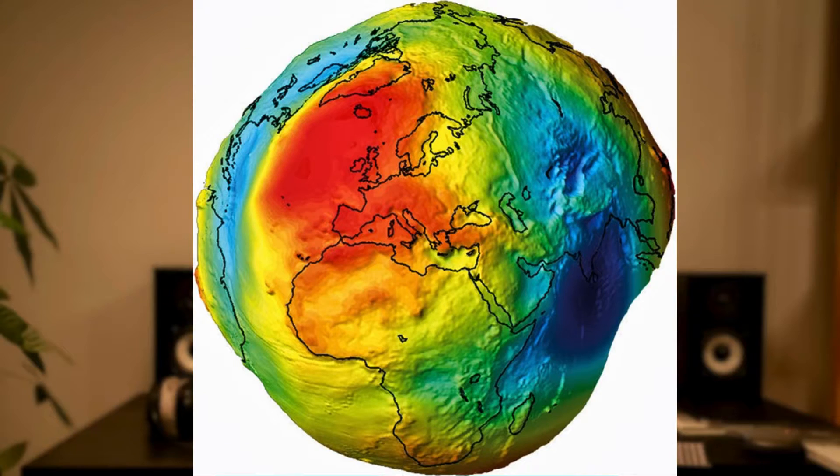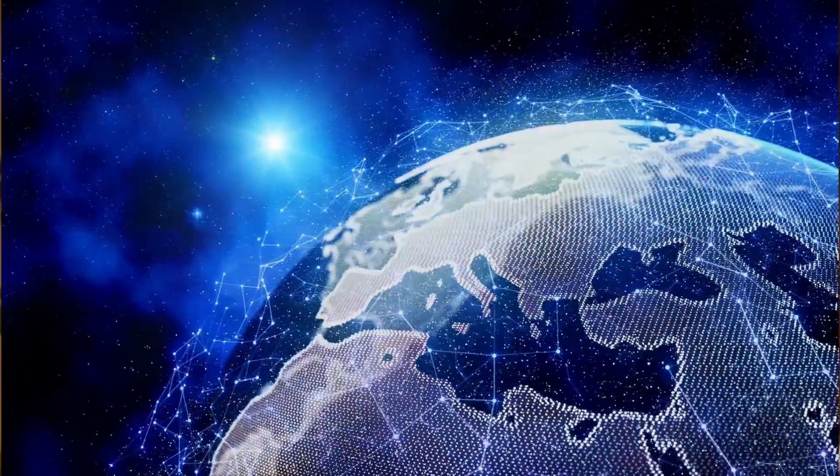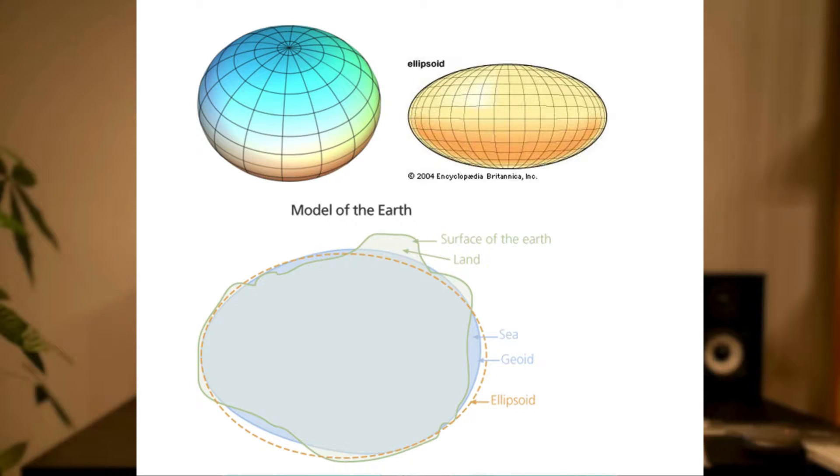Specialists in geodesy and cartography found that the surface best representing the shape of the Earth is a geoid, which fits the average surface of Earth's oceans and the Earth's gravity field. Because there was a need to calculate coordinates at different points on the Earth's surface, a mathematical figure that approximates the Earth's form was required. The best shape found was a spheroid, or ellipsoid — a sphere flattened at the poles.